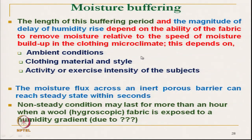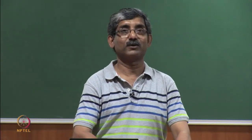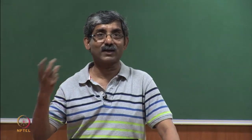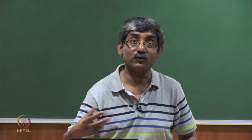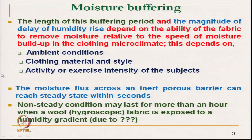This depends on ambient conditions. If ambient humidity is less, the fabric will draw out moisture from the microclimate at a faster rate. If the ambient condition is saturated, the fibre has already absorbed moisture from the environment and will not be able to absorb from the skin or microclimate at the same rate. The clothing material and style — fibre type, fabric design, ventilation, and whether it is loose or tight fit — all influence the delay.